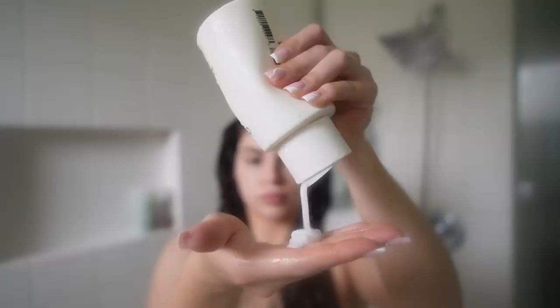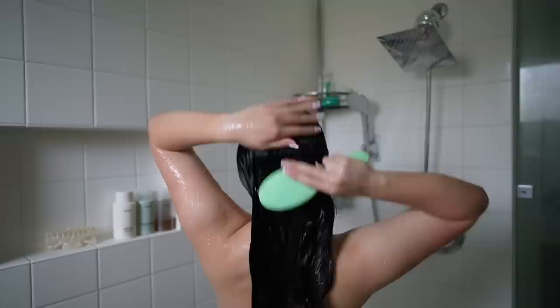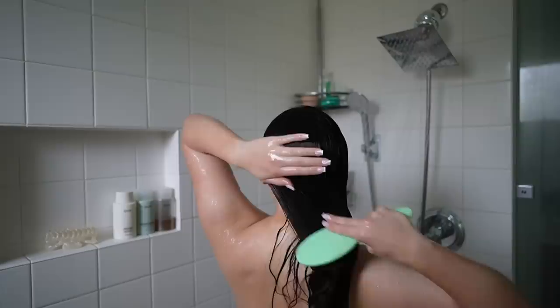I let that sit on my scalp for a good five minutes before washing it out. Then for my last step, I'm using my Ouai medium hair conditioner. After the double cleanse, this does such a great job bringing moisture back into my hair — my hair feels so silky and nice when using this, and it smells amazing. You can see how easily my hair just detangles. I let that sit in my hair for a good five minutes too.